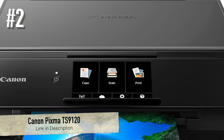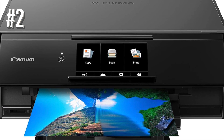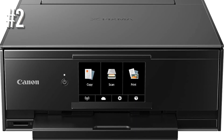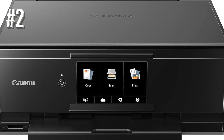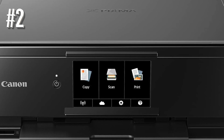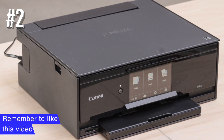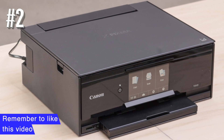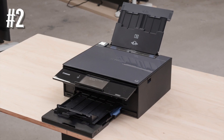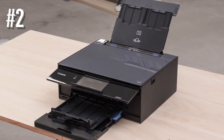Number 2: Canon PIXMA TS-9120. Gone are the days of having to tuck your printer out of sight to keep from disrupting your décor, and the Canon PIXMA TS-9120 offers more than just a sleek design. The all-in-one printer extends exceptional quality to whatever print jobs you may have, with a print resolution up to 4800 by 1200 DPI. The six individual ink systems, including a photo blue ink tank, result in vibrant photos that can be customized with filters using a 5.0-inch LCD touchscreen.